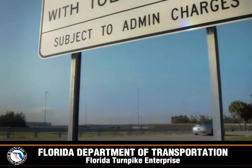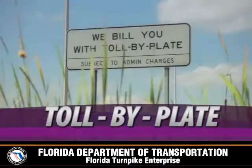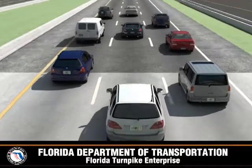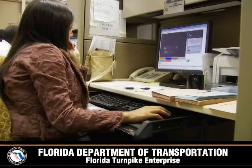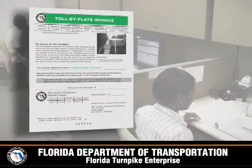For customers without a SunPass, the second payment option is using the Toll by Plate program. Toll by Plate takes pictures of a vehicle's license plate, matches that plate with the registered owner of the vehicle, and issues a bill for the Toll by Plate toll amount plus a monthly $2.50 administrative charge.